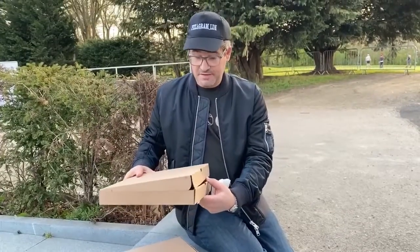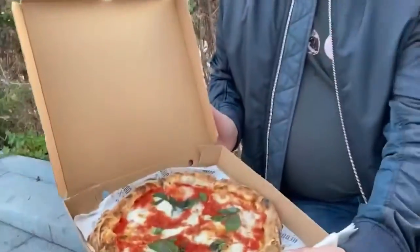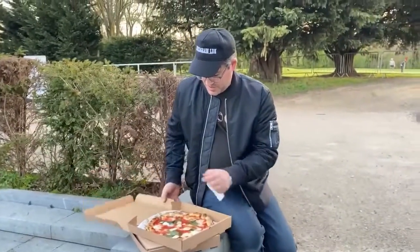Neapolitan pizza. They were very nice, the guys in there. Obviously, Margherita, and it looks very nice. Let's give it a go.